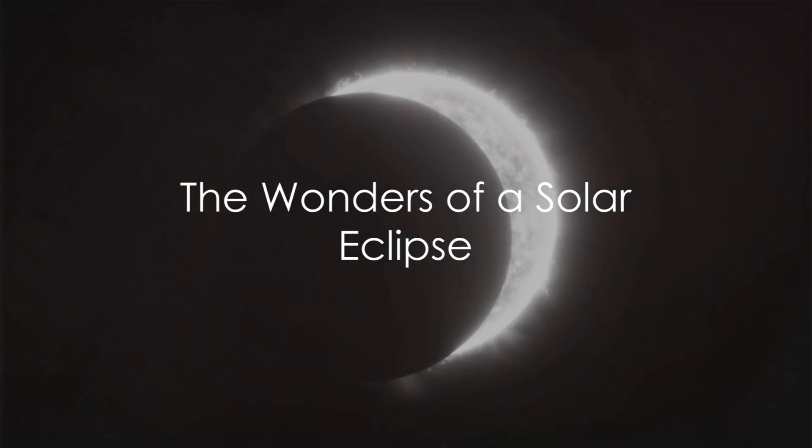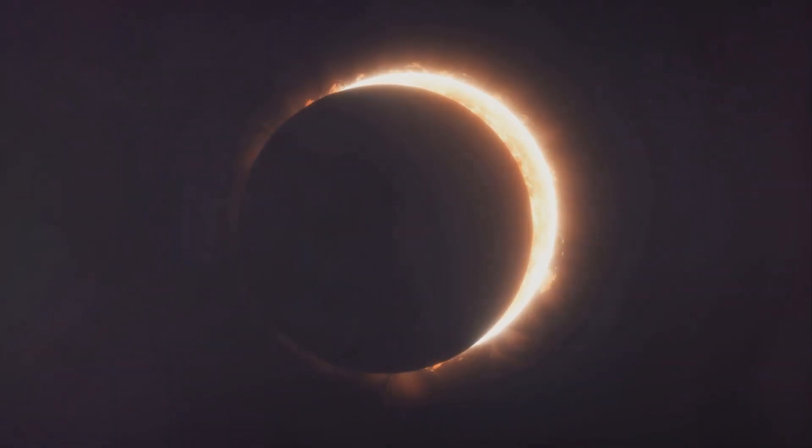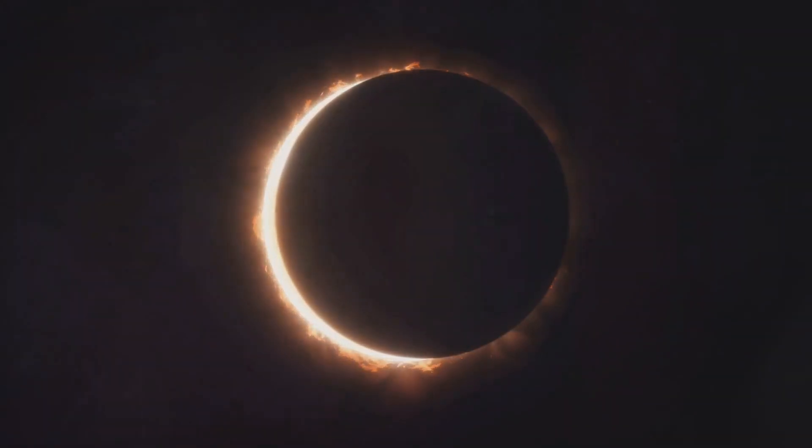Have you ever wondered how to watch a solar eclipse from New Zealand? A solar eclipse is a celestial ballet where the moon pirouettes between the earth and the sun, casting a shadow that obscures the sun's radiant light.